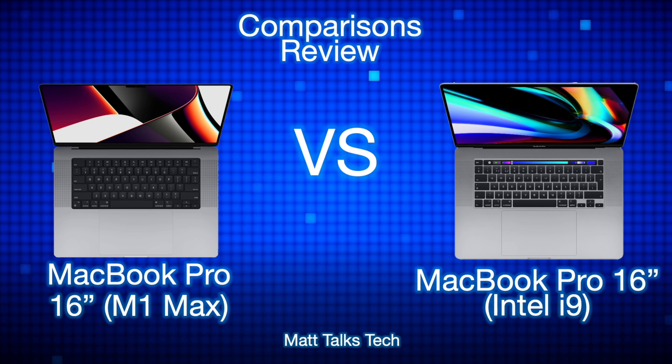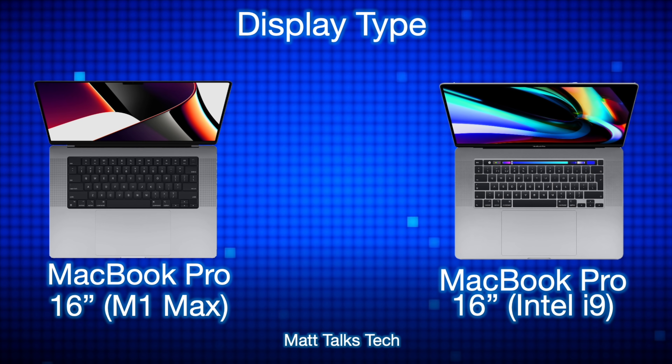Remember, this is a comparison between the MacBook Pro 16-inch M1 Max — not the M1 Pro. I will be making another video for the M1 Pro very shortly, so do check that out on my channel. This will be the M1 Max 16-inch MacBook Pro versus the MacBook Pro 16-inch Intel i9, which is the model that came out two years ago and is the last Intel MacBook Pro 16-inch. Let's start with the display type.